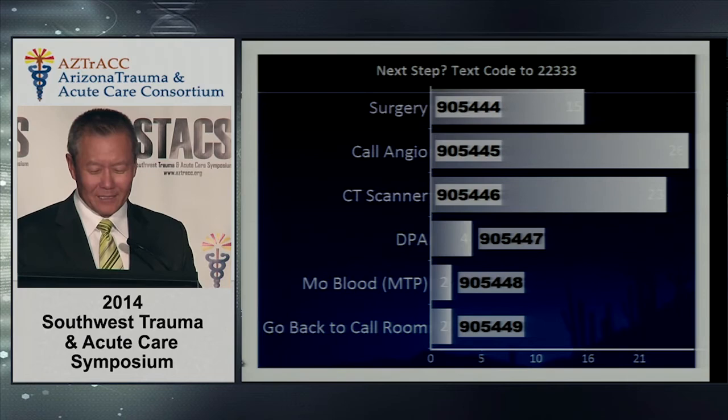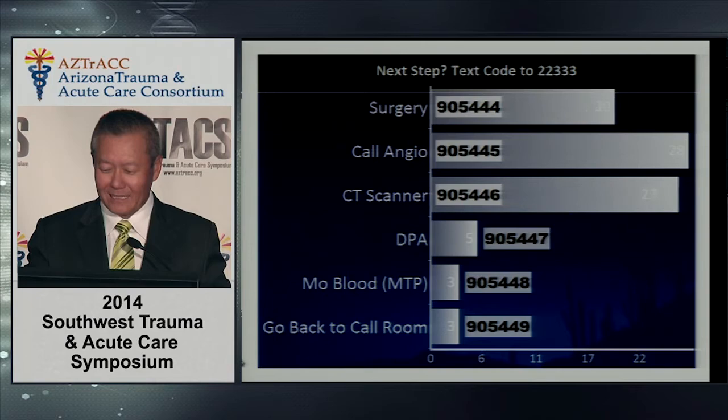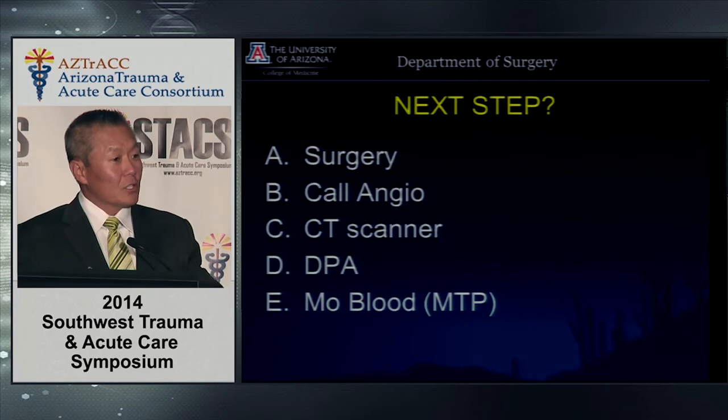More blood is always a good idea. The answer is that surgery is something you could definitely do and be justified in doing. That's a gestalt decision — and you'd be going to the OR for the abdomen, not for craniotomy.